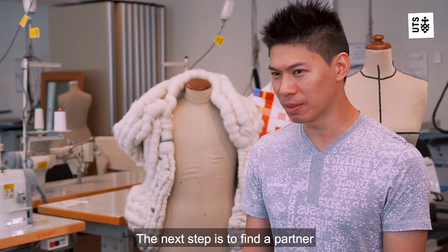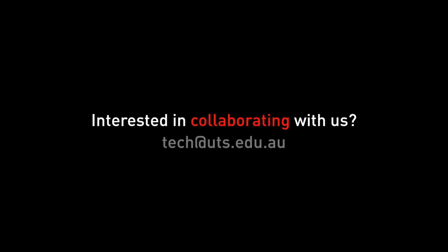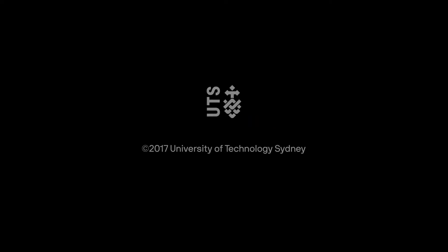The next step is to find a partner to make this technology available to the fashion industry. Au revoir.